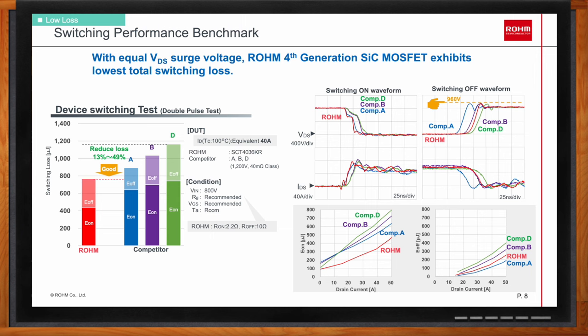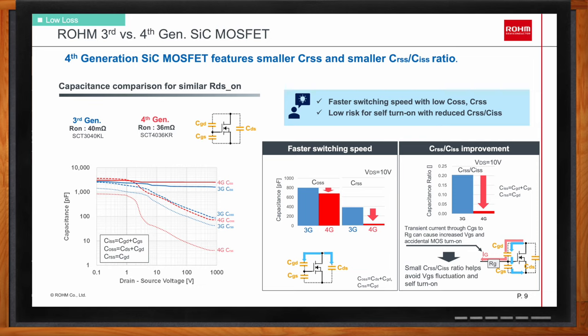Capacitance is a very important consideration for the switching process, especially the CGD capacitance (CRSS), because this capacitance determines the DV/DT switching speed. In the fourth generation, the CRSS has been reduced significantly by approximately one order of magnitude compared to the third-gen silicon carbide MOSFET. This allows faster switching even without increasing the surge voltage. Reducing CRSS also helps reduce the ratio between CRSS and CISS, which is important to avoid self-turn-on phenomena in the switching process.